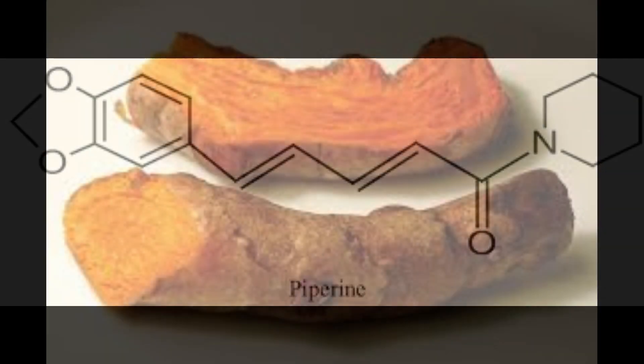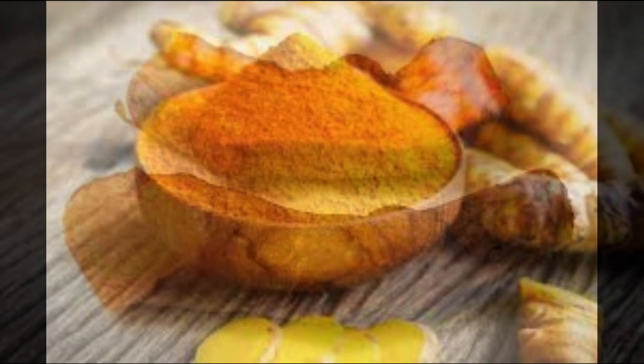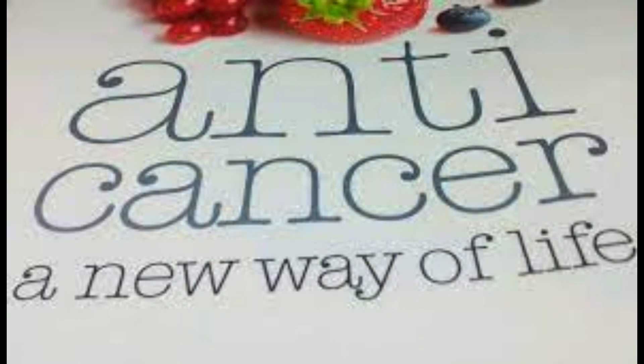By following these steps, you can increase the absorption of turmeric and reap its many health benefits. Turmeric has been shown to have anti-inflammatory, antioxidant, and anti-cancer properties. It can also help to improve joint health, brain function, and gut health.